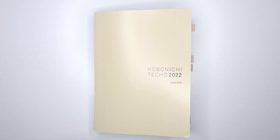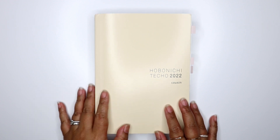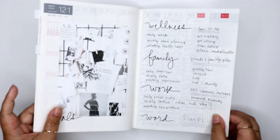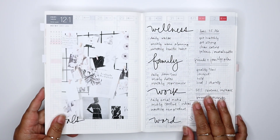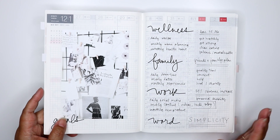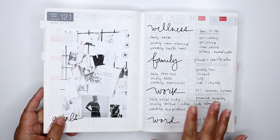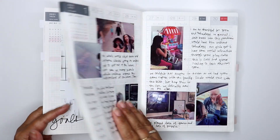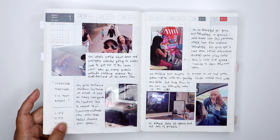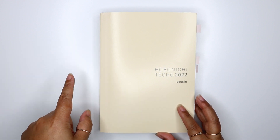Hey everyone! Today I want to talk about how I'm using my Hobonichi Cousin. I showed you in a previous video that I was using this as a memory planner, but I decided to move back into my Angel Shop planner for memory planning — I'll save that explanation for an upcoming video. The main reason is that the weekly layout wasn't working well for me for memory planning, so I switched this back to what I was using it for before.